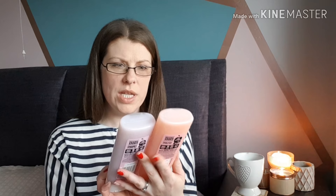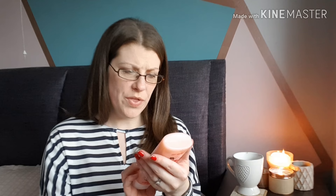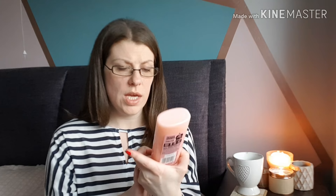Then I picked up these — I haven't seen them in Poundland before. They're Original Source moisturizing shower milks and they smell amazing. I really didn't need a shower gel, but this one is sweet apple and vanilla — it is quite a sweet smell but really nice. I do like Original Source stuff: it's 100% recyclable bottle, made in the UK, paraben free, vegan, and has natural moisturizers. For a pound and 250ml, that's really good. The other scent I picked up was cherry and almond, which to me just smells like cherry Bakewell — delicious! Really, really nice.